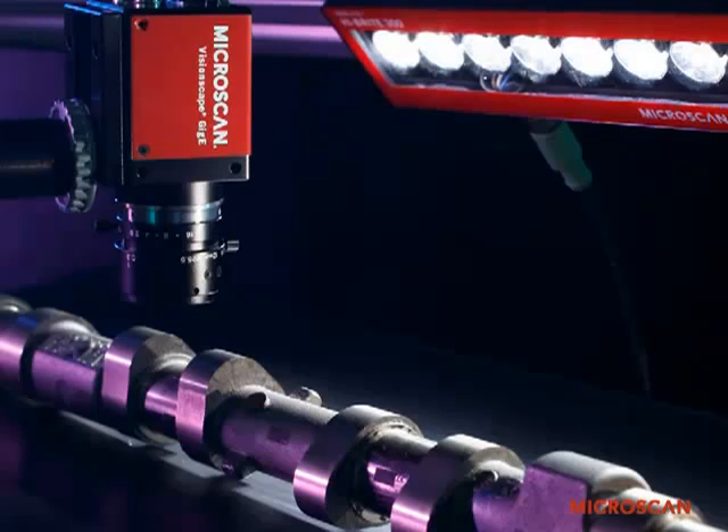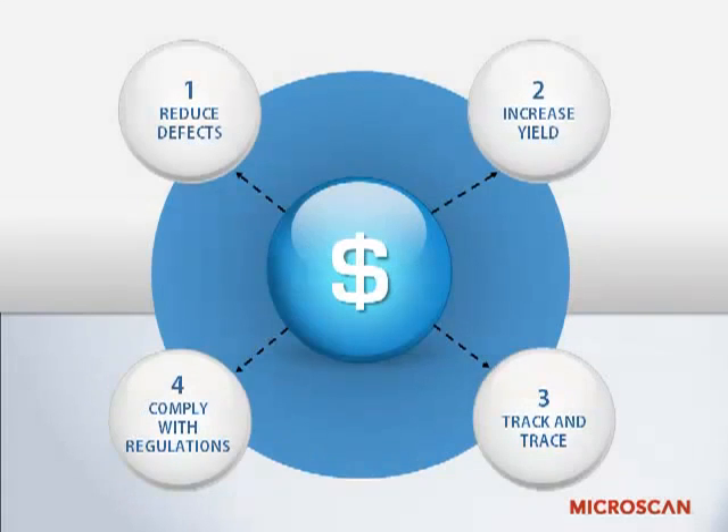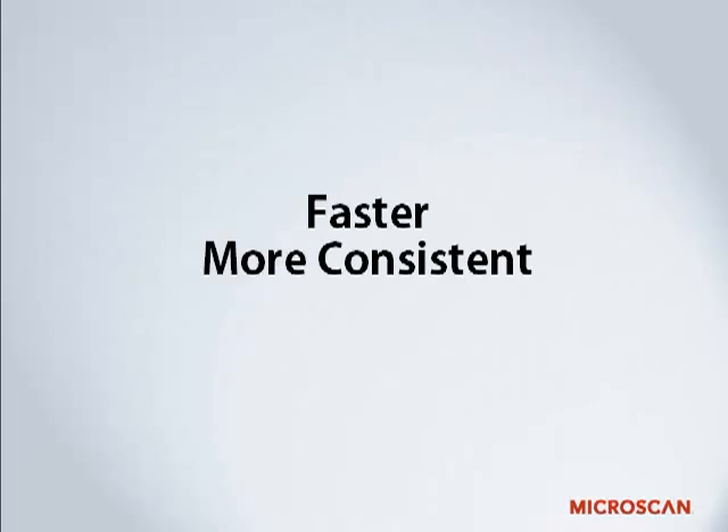So that should give you some pretty clear justification for using machine vision. Let's review. Machine vision helps manufacturers increase their profitability by reducing defects, increasing yield, tracking parts and products, and facilitating compliance with regulations. We also compared the benefits of machine vision to human inspectors — machines are faster, more consistent, and can run for longer periods of time.